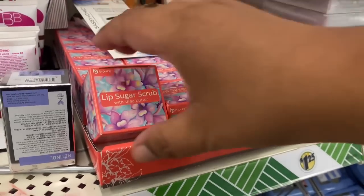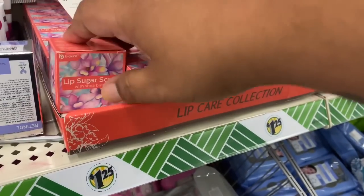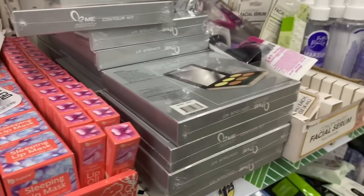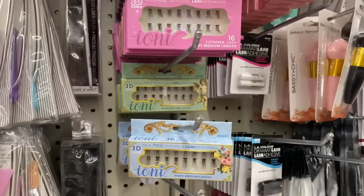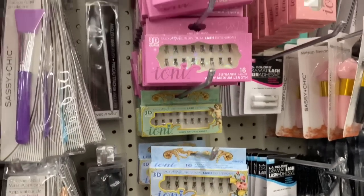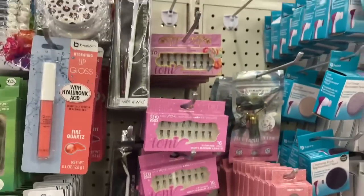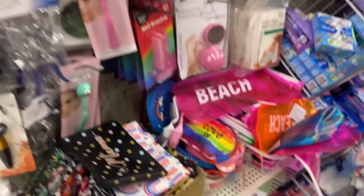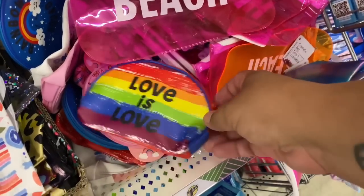Let's see if there's anything new in the makeup section. They have these little lip sugar scrubs — that's pretty cool, definitely new. I have not seen these before. And they also have lipstick as well. And they still have tons of these — I know a lot of you were going crazy looking for these. Make sure you check your store. And look — more little eyelashes. I'm not really sure how these work because they seem to be like miniature versions of regular lashes. And look, they have these little bags — 'Beach,' 'Love is Love' for Pride Month. Very nice.